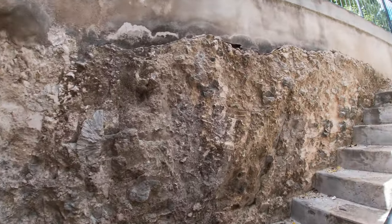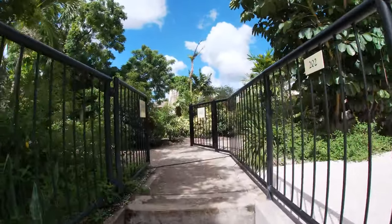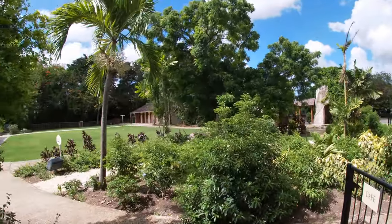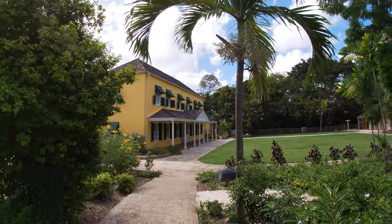Unfortunately, most of the tunnels are not currently accessible, as they travel underneath the Barbados Garrison, home to the Barbados Defense Force and the Barbados Coast Guard Force, thereby posing a security risk. But until further access is granted, enjoy this brief walk through the public portion of the tunnels while listening to the audio guide.